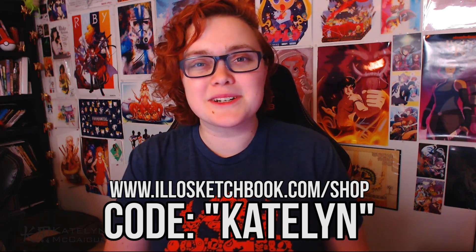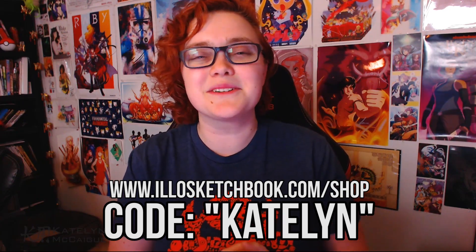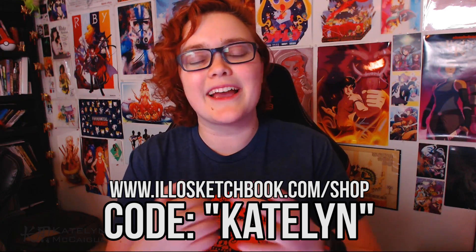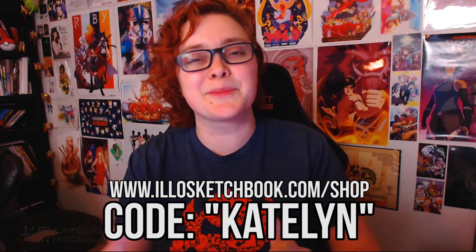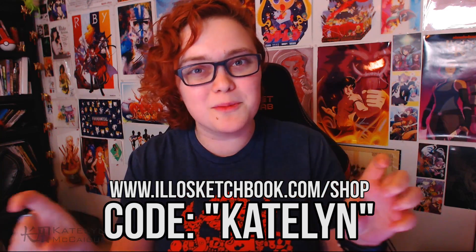First and foremost, I'd like to go ahead and thank our sponsor, illo sketchbooks — you guys are amazing, thank you so much for providing these amazing sketchbooks for our winners today. For anyone looking for a new sketchbook, illo is extending a special offer: you can get 10% off an illo order by using the code Caitlin, which also directly supports me and my channel. So if you want an awesome sketchbook and want to support me, go check out illo and use promo code Caitlin.